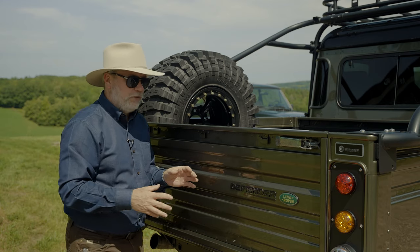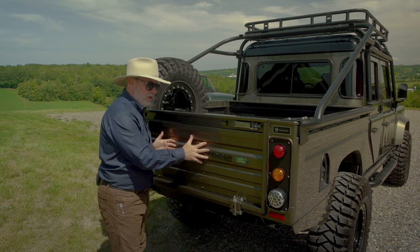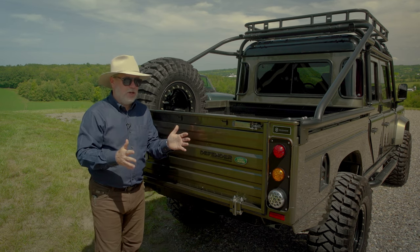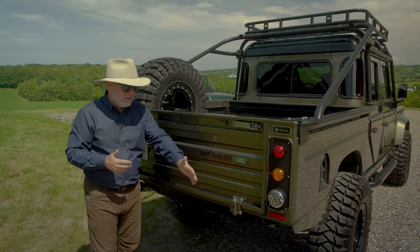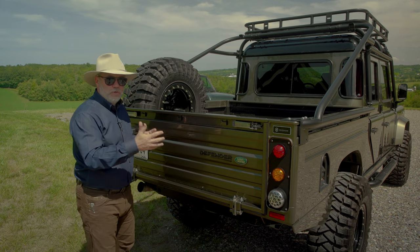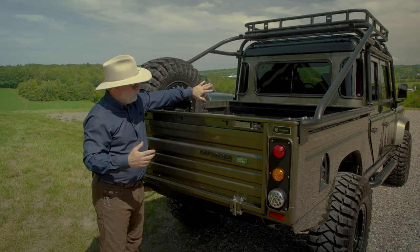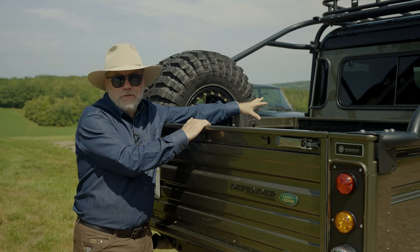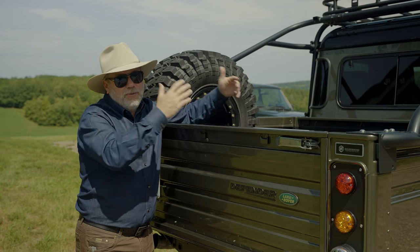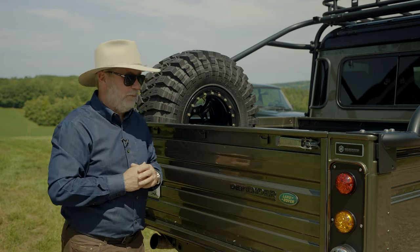Something else I do on a lot of my D-130 and D-110 double cab designs: I don't mount the spare tire on the rear of the truck. I feel the rear end is so beautiful, and putting a big tire hanging off the back not only creates stress on the rear body but just doesn't look attractive. I want to see that rear end. Instead, I mount the tire in the rear bed up against the rear glass. People say they can't see out the rearview mirror, but if it's hanging on the back it's still blocking the view anyway.